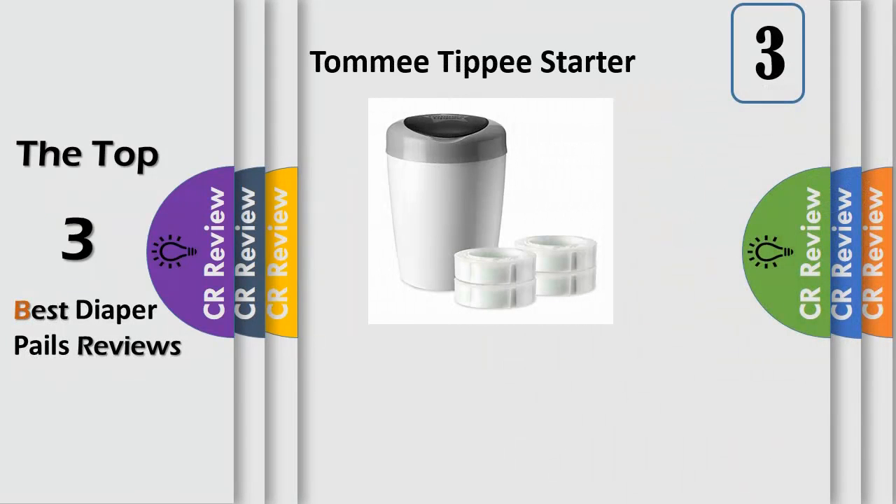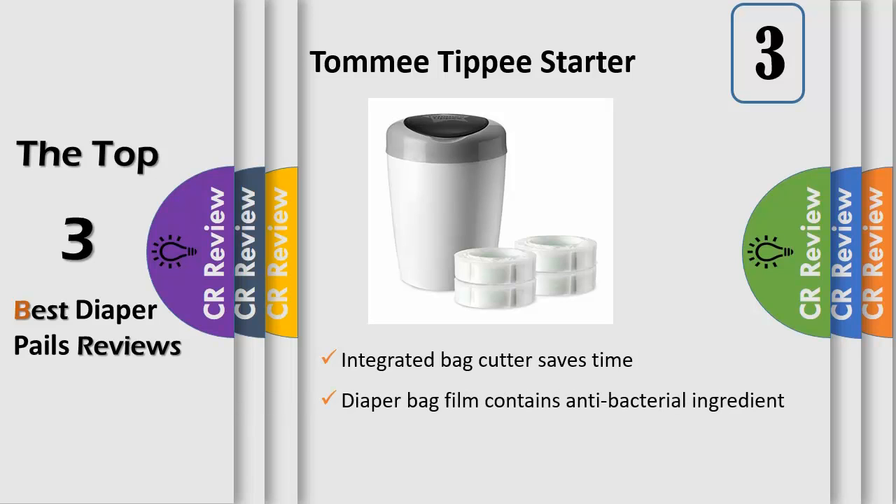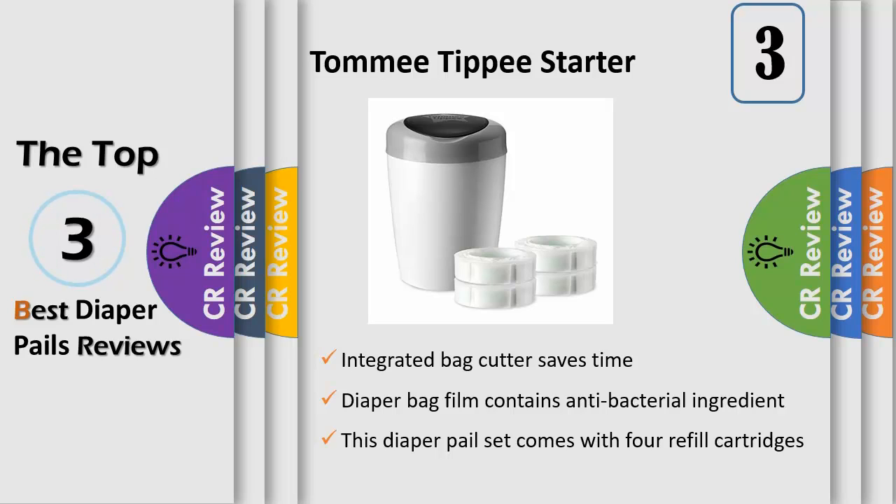For such a tiny person, your baby can generate a lot of mess. The Tommy Tippy Simply Diaper Pail is the simple, stylish and space-saving solution for keeping your baby's room clean and odor-free. Multi-layered film on the refill bag and a smart-sealed diaper bin keep nasty odor contained, saving you numerous trips to the outside trash bin.